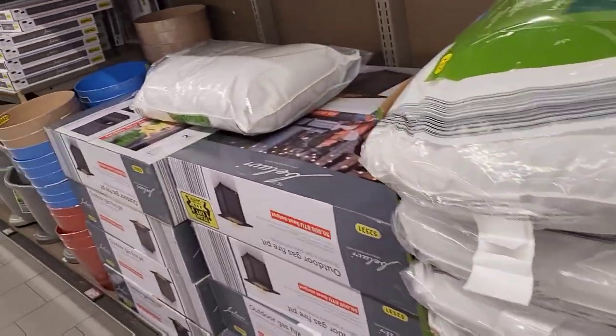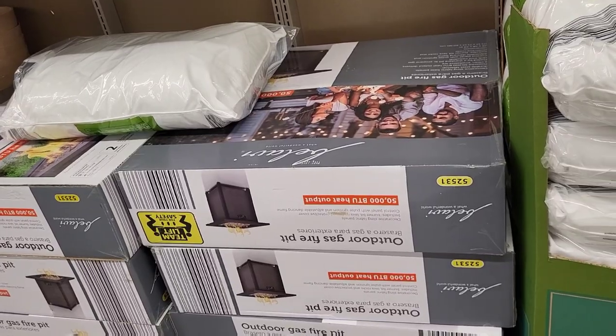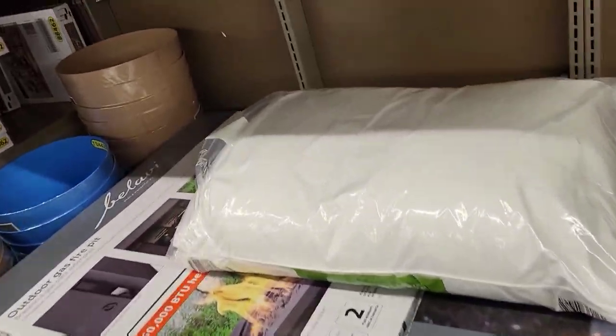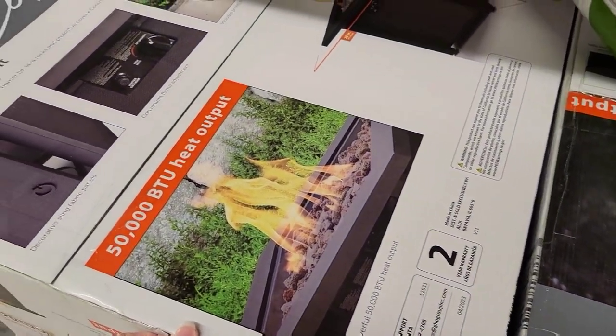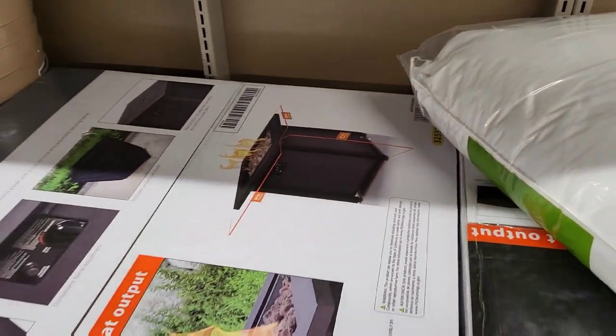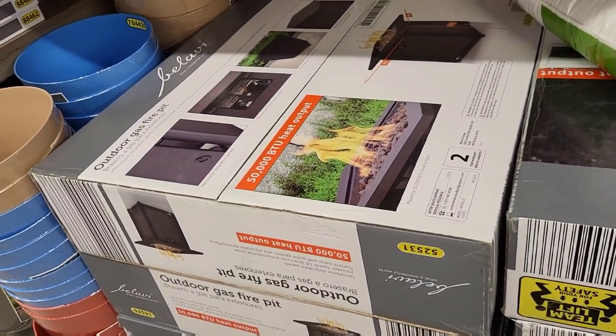Oh, outdoor fire pit — $149.99! Let me try and get a better look at this for you guys. This is awesome — I love that it kind of stands up a little bit.